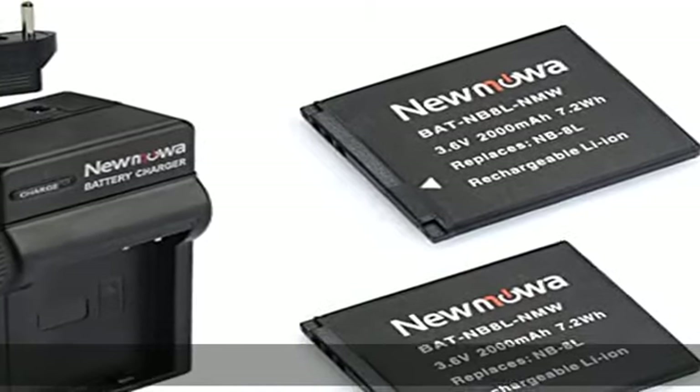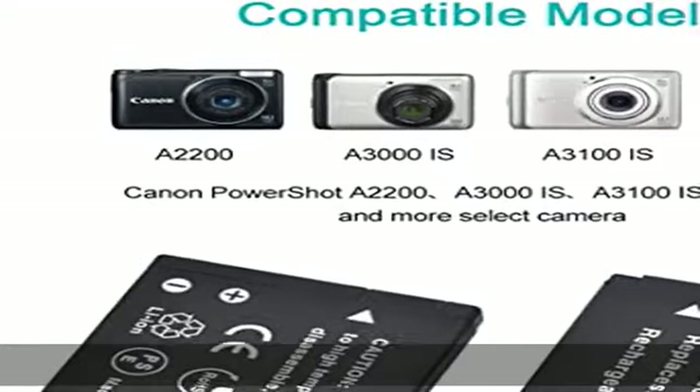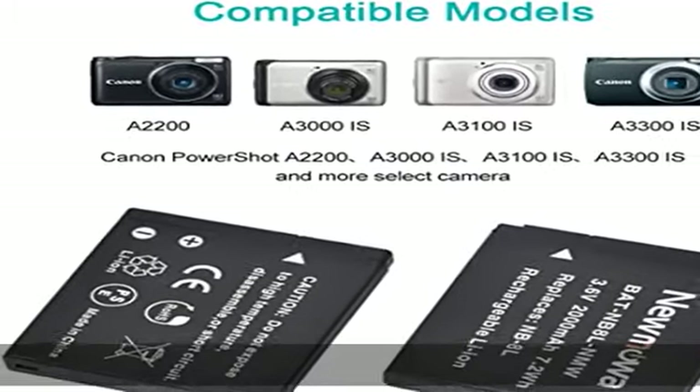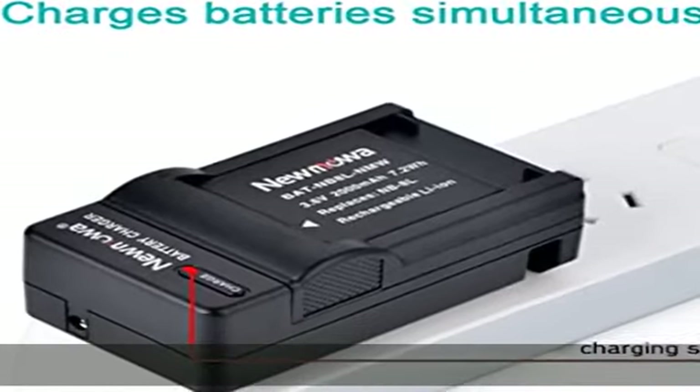Helps extend the life of the charging station and protects the charger and your battery. 100% safety guarantee, built with multiple circuit protection: overcharging, short circuit, high temperature, and surge protection, and high-quality fire-resistant construction.